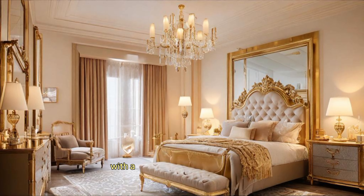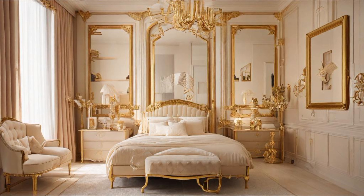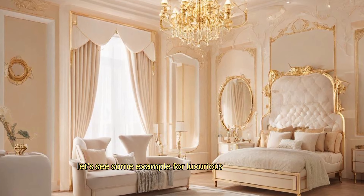The design concept is fit for royalty. Embrace the opulence and let the room reflect the unique personality of the inhabitant. Let's see some examples of luxurious bedroom decor.